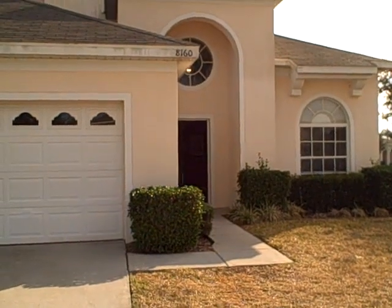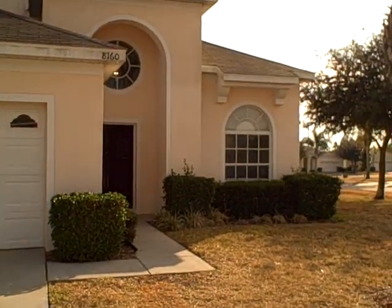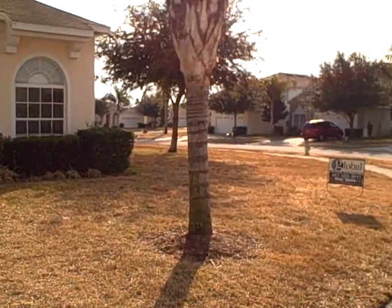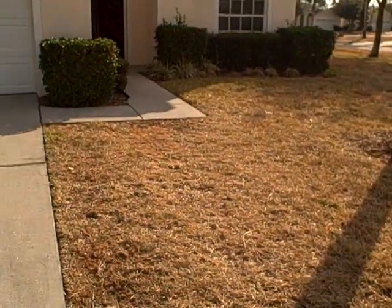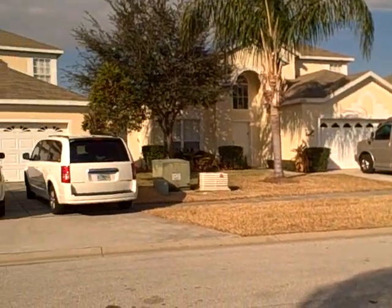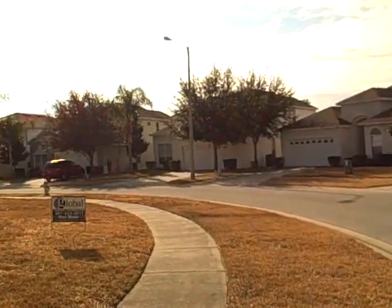It is January 15th at approximately 10 in the morning. As you can see we have very nice blue skies. It's approximately 65 degrees and today is going to get up into the 70s. We've had a little bit of frost over the last few weeks, which is the brown grass that you see here. Most of the homes in this community are used for vacation properties rented to vacationers on a daily, weekly or monthly basis.